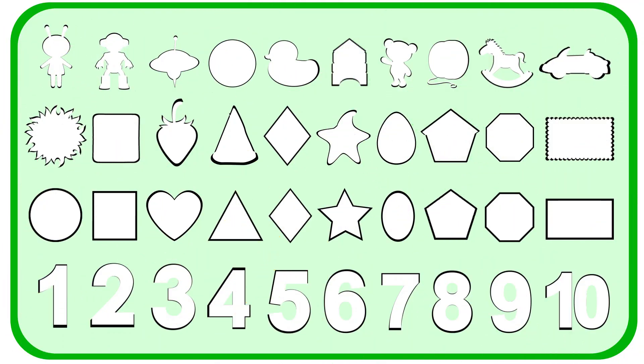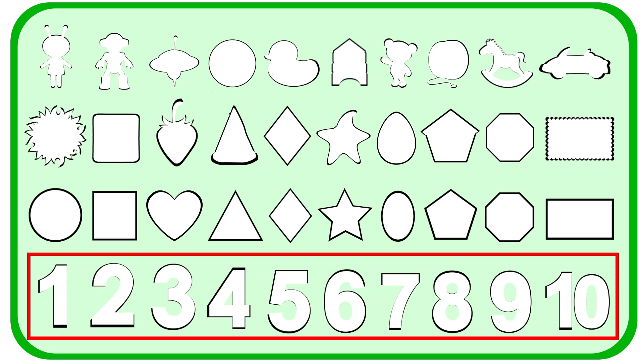Hello friends! Look at this puzzle! Can you help me to fill this puzzle? I think we should start with numbers.